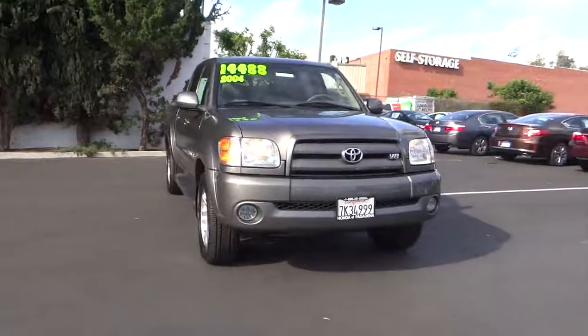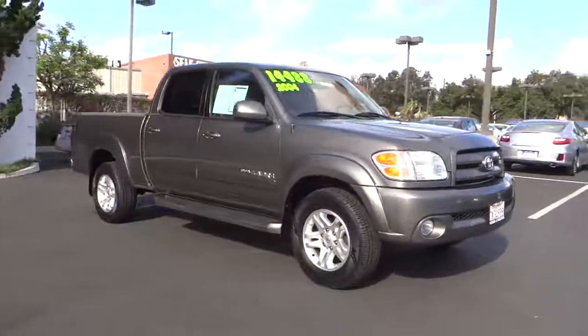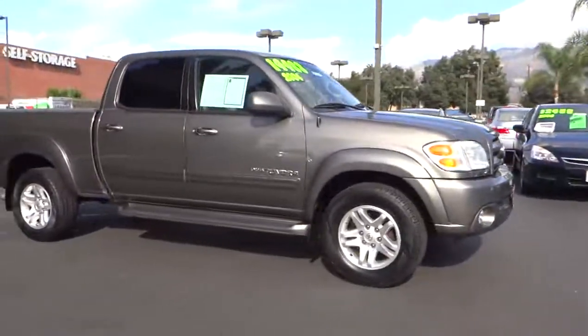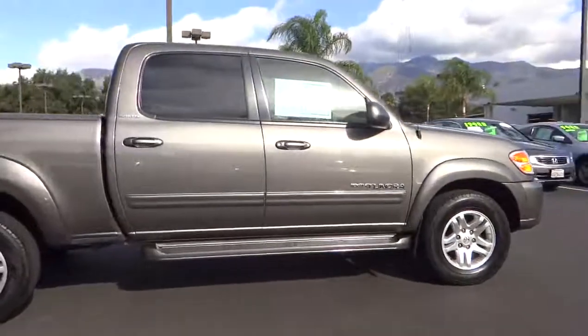2004 Tundra. The Tundra has a number of unique features useful for those using it as a work truck, including extra large door handles, a deck rail system, and an integrated tow hitch.